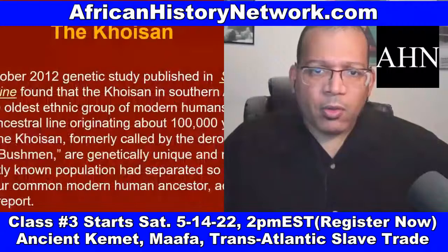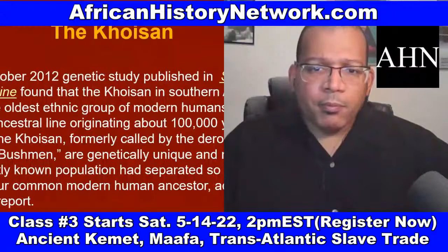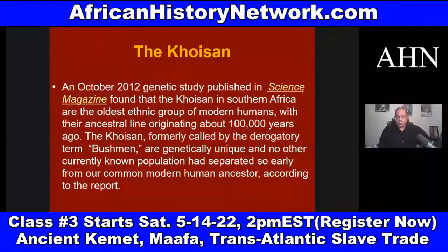This is why we can't start our history in this country with being conquered and shackled by Europeans. And even when we deal with our history before the United States, we can't start our history in 1441 with the Portuguese going into Mauritania. We can't start our history in slavery.